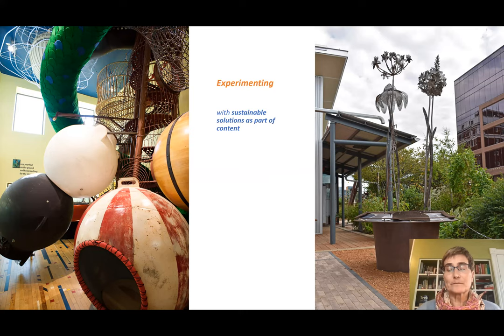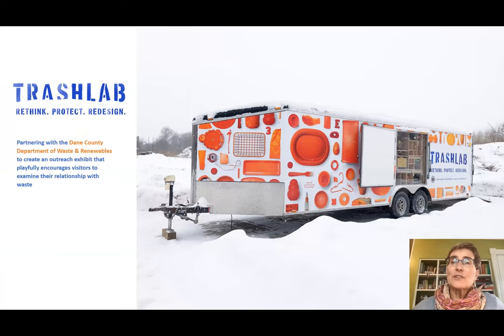We also began experimenting with sustainable solutions as part of the content itself. The Hodgepodge Mahal Climber used reclaimed materials including a buoy, farm cisterns, a car, and reclaimed slide parts. Our solar sunflower exhibit on the rooftop allows children to experiment with the sun's energy — as they move pieces covering the solar panels, they can make the sunflowers move by exposing more sun, and stop them by covering the panels. Lastly, the Trash Lab exhibit pulled together all these elements: reclaimed materials, natural materials, working locally — and also included solar energy.